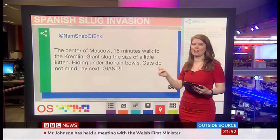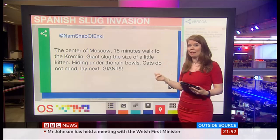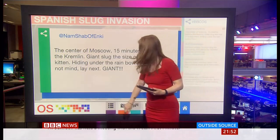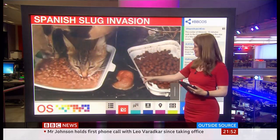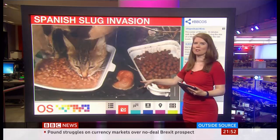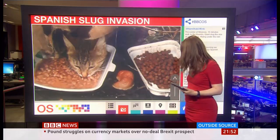Here's one Twitter user — they said they found one near the Kremlin that was the size of a little kitten. Here we go, look how big it is. This is it, compared to their pet cat, who doesn't seem to be bothered at all by this slug.